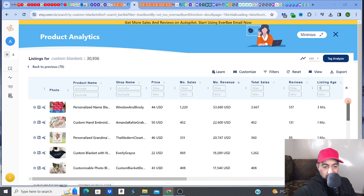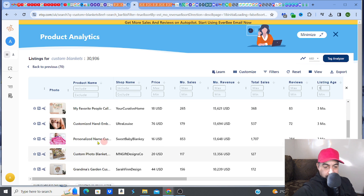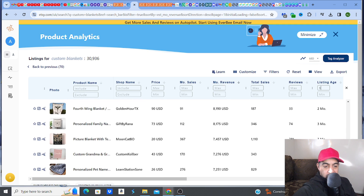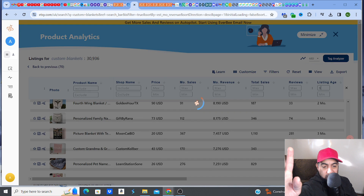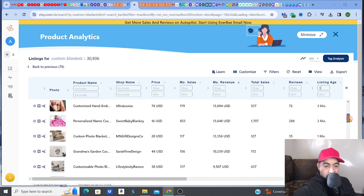These numbers are crazy — there are even some one-month-old listings in here. One thing I've noticed is that this particular style — the name going across the blanket — is the one that seems to be more in demand right now. But there are other types that also do quite well.